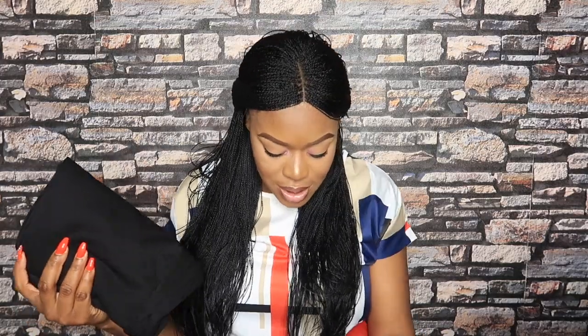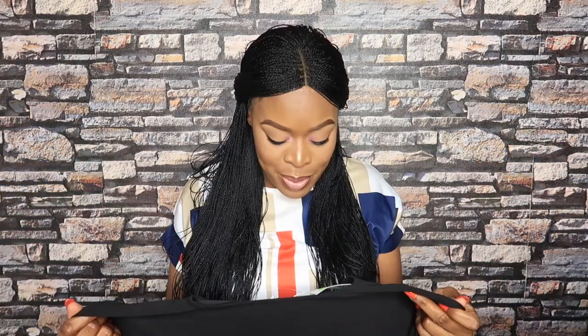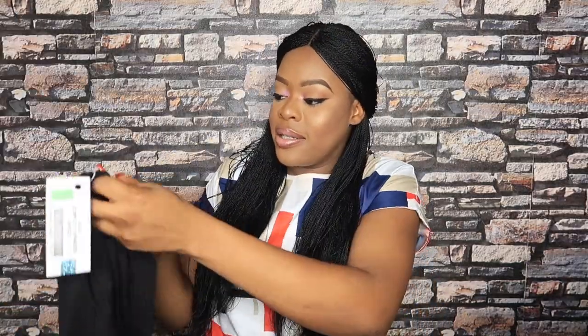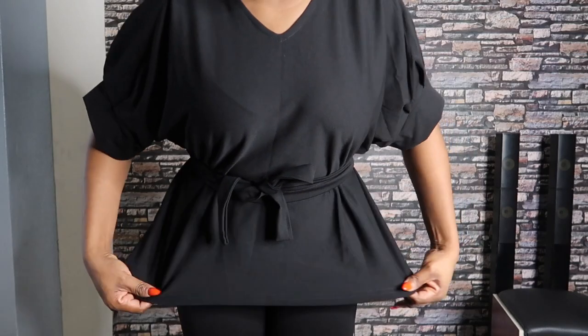The next outfit is this up-and-down set — it has a belt for the top, plus a matching trouser. It looks really big because I bought it in size 14 — I don't know what I was thinking! The top is massive, so I used a belt to make it look better. Funny enough, the trouser doesn't look as big as the top. This was actually my favorite outfit out of everything I got. With the belt it just works, and the trouser was a perfect fit.